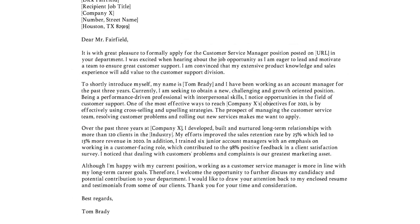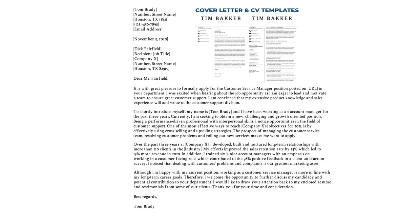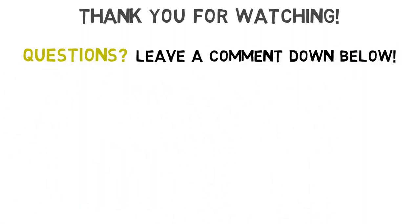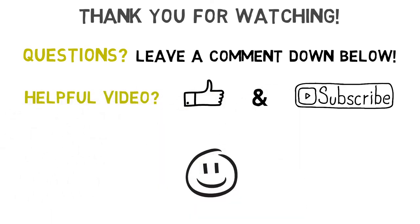Alright, so we touched upon the most important writing tips and we actually made an example letter of around 300 words and four paragraphs. If you want to see this example and all of my other examples in text format then visit my website via the link in the description. I want to thank you for watching — if you have any questions leave a comment down below and I will respond as soon as possible. If this video was helpful then a like and subscribe is greatly appreciated. Want more related information? Then check out my other videos.